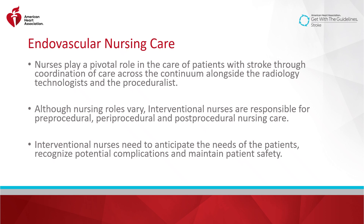Nurses play a pivotal role in the care of patients with stroke through coordination of care across the continuum alongside the radiology technologists and the proceduralists. Although nursing roles may vary within the endovascular suite, interventional nurses are often responsible for the pre-procedural, periprocedural, and post-procedural nursing care in this population.